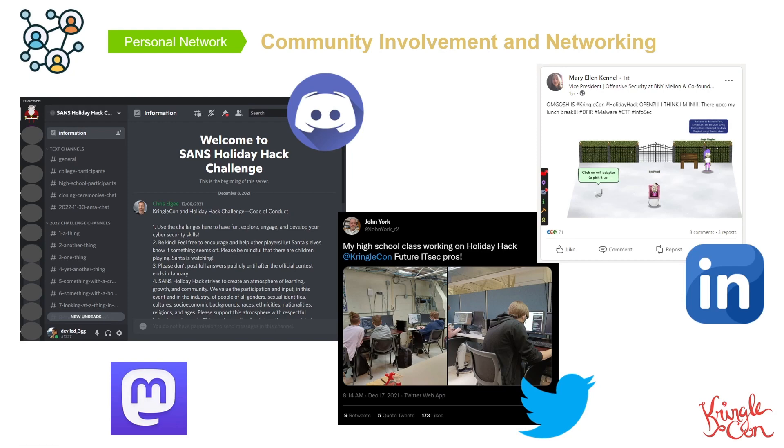Let's go back for a minute to where I said I went from being a nanny to a security engineer. One of the biggest components that got me here was my personal network. When I landed my first job in the industry, I did it through networking. Also my second and my third job as well. And I'm going to tell you a secret.